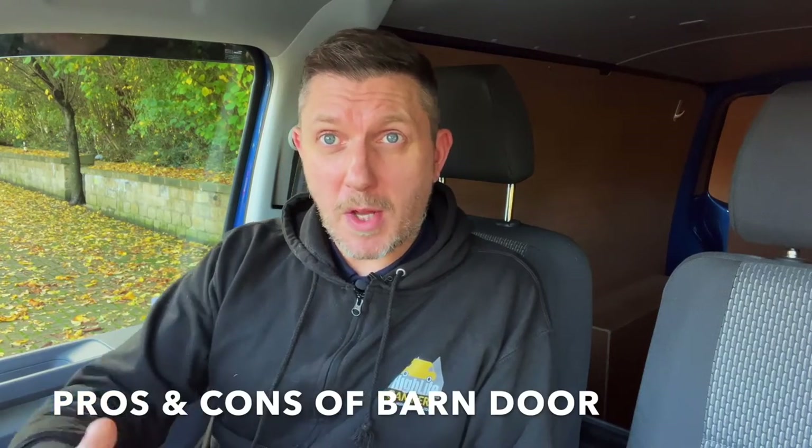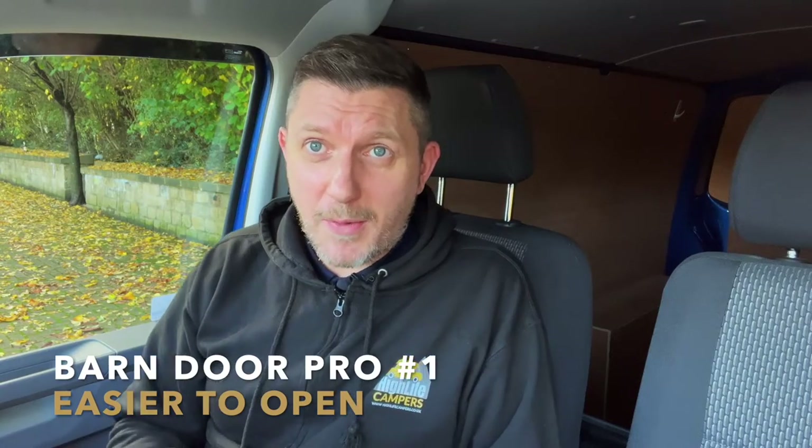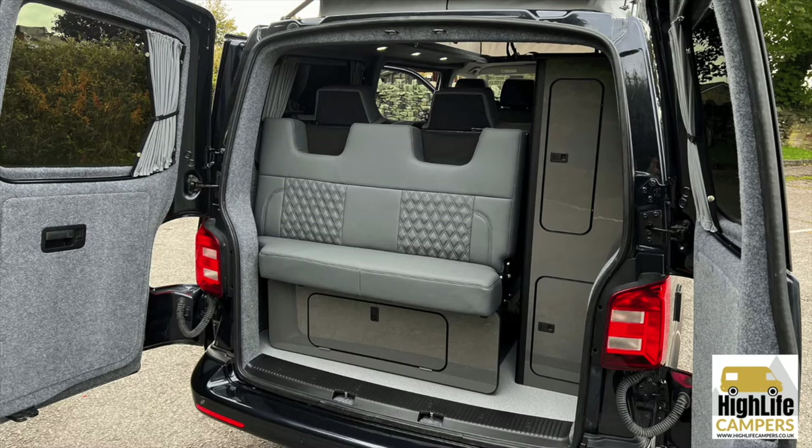Now the pros and cons of a barn door model. The first pro is the opposite of the tailgate: the doors are much easier to open. If you're a smaller person without a lot of upper body strength, opening a barn door is so much easier — just lift the handle and pull it open. From a practical point of view, you can just easily open the doors, grab what you want, and shut them again. It's so much easier than a tailgate.